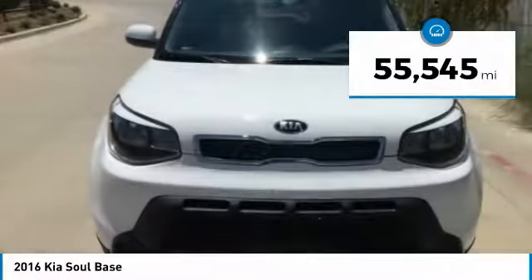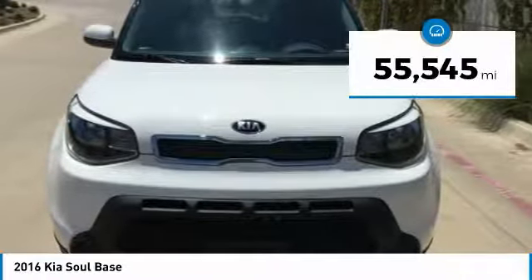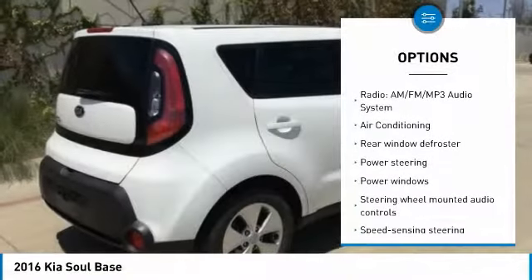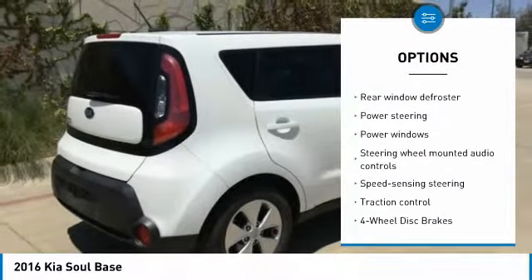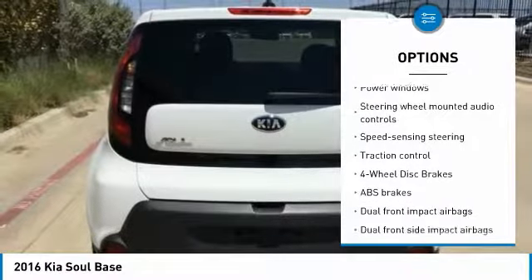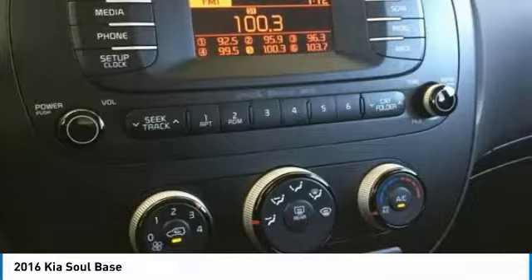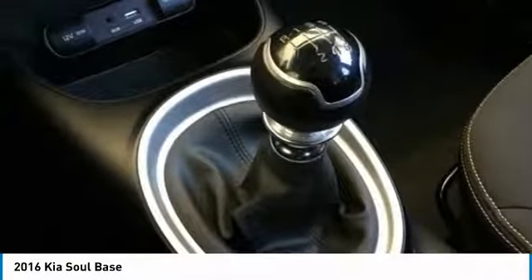This vehicle has less than 60,000 miles. Here are some of this vehicle's great options: traction control, dual airbags, air conditioning, power steering, alloy wheels, one owner, four-wheel disc brakes, rear window defroster, power windows, and electronic stability control.